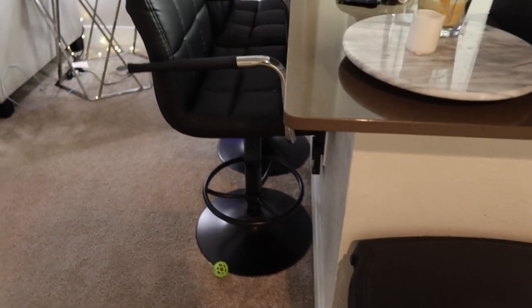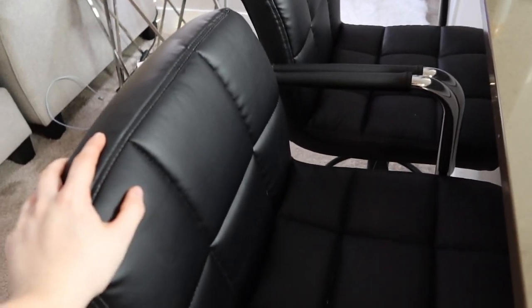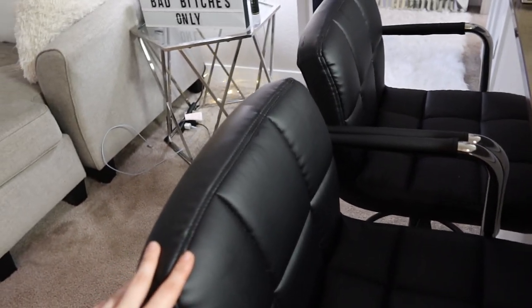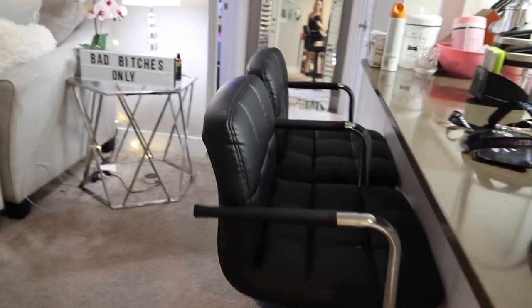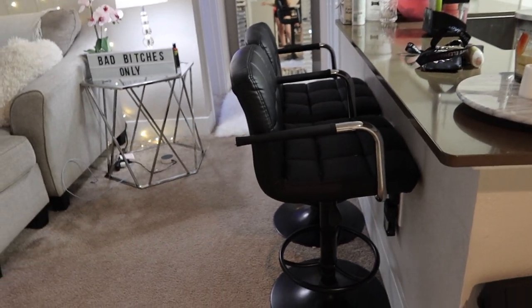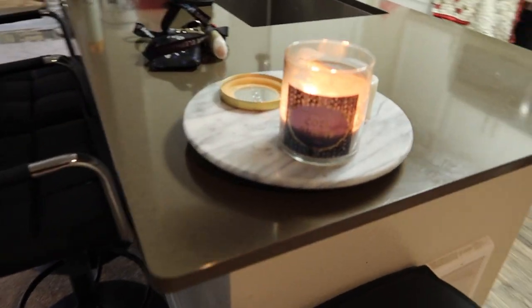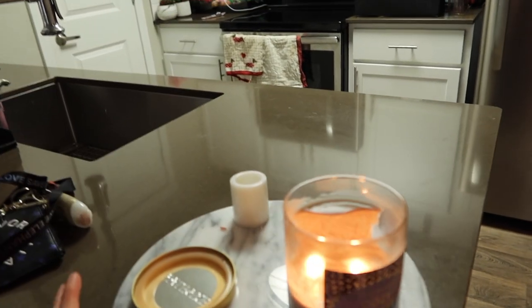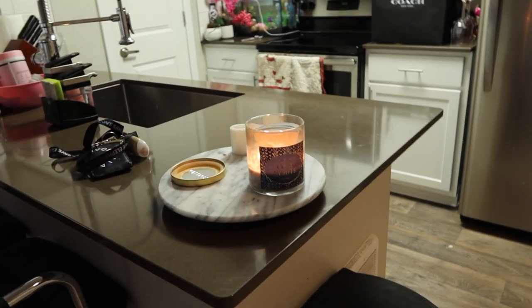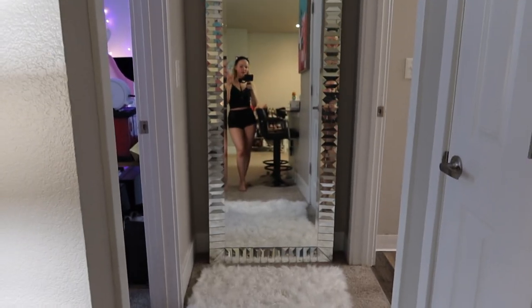I looked everywhere for bar stools and needed ones that were circular at the bottom because the legs wouldn't hold up well on carpet. These are so cute — bar stools are super expensive, and these were $70 each, so $140 total, great quality, and they're black so they'll match every apartment I ever move into. I also have a lazy susan right here. I always put candles here and usually have a vase with flowers from my boyfriend, but the last ones died so it's just the candle right now.